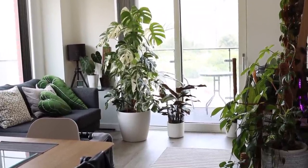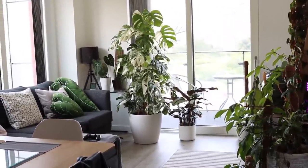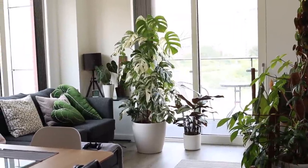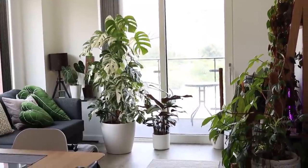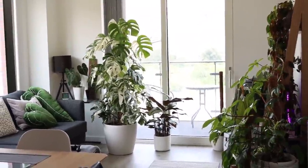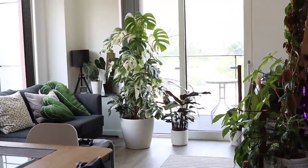A few things before we start. Number one, I'm using my DSLR. I don't usually do that, probably because I can't stabilize it very well when I walk around. So if this is bumpy in any way, I'm really sorry. I'm going to try my best not to talk with my hands and keep the camera really, really steady.